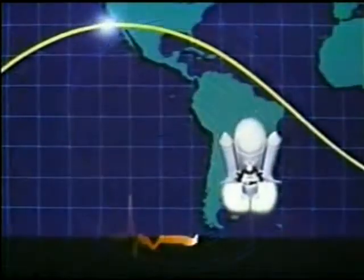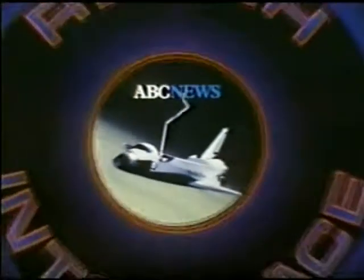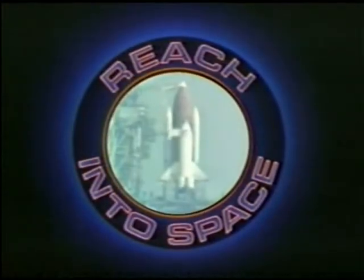Reach into space. ABC News live coverage of the launch of the Space Shuttle Columbia continues from the Kennedy Space Center in Florida. Frank Reynolds.